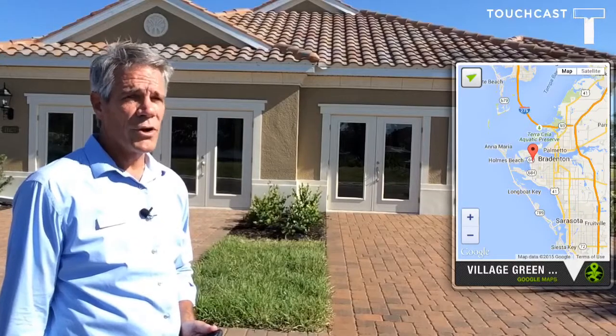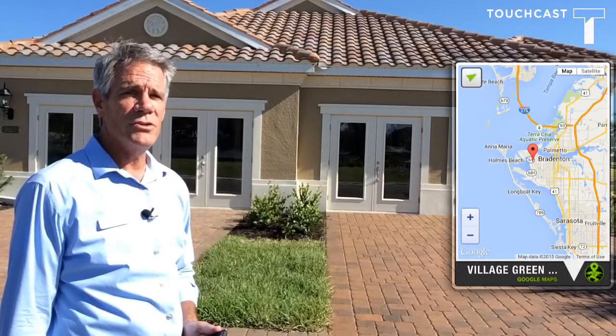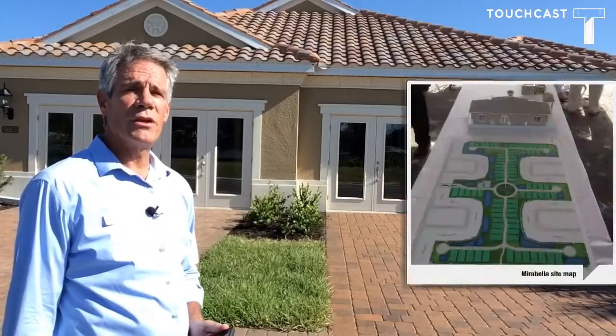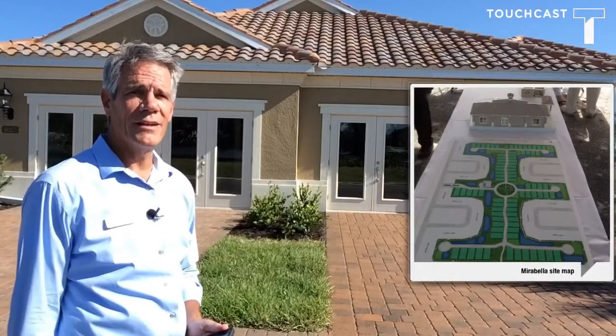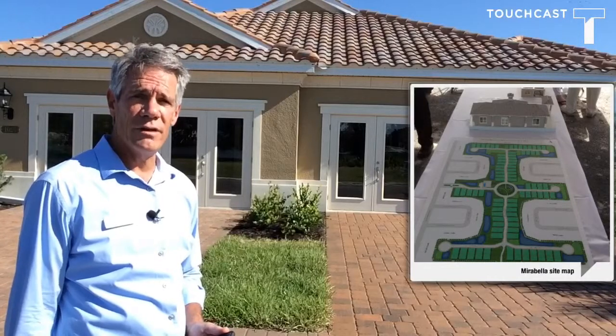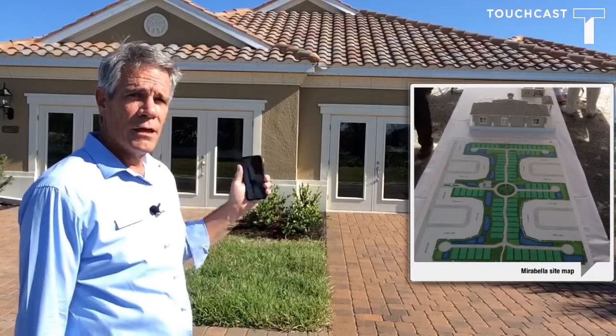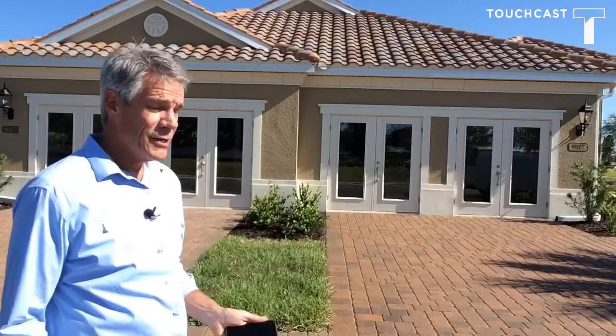So if you're looking for a great community that has great features with a fantastic location, this is it. The community is going to feature 160 villa-style homes. There'll be a paired villa with a two-car garage in the front, barrel tile roofs, and pavered driveways. They're going to consist of 1,524 square feet of heated and air space — two-bedroom, two-bath with a lanai and a den.